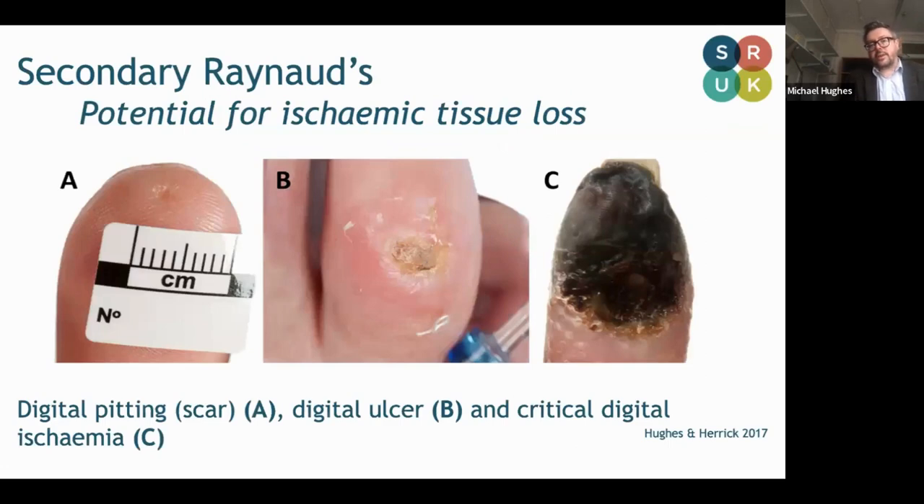We divide Raynaud's into primary and secondary. In primary there's no underlying cause that we know to date — there may be genetic factors running in the family — but in secondary Raynaud's there's a potential for loss of tissue. We can see here in picture A there's a digital pit, in B there's a digital ulcer overlying one of the knuckles, and in picture C there's gangrene. So in secondary Raynaud's, by definition, there is the potential for tissue loss.